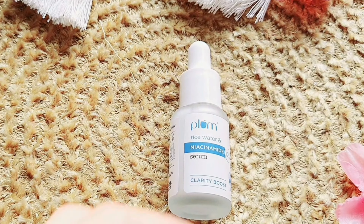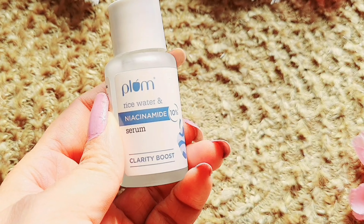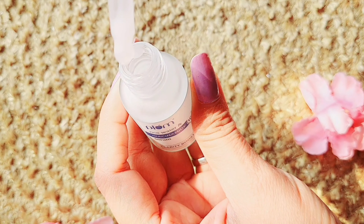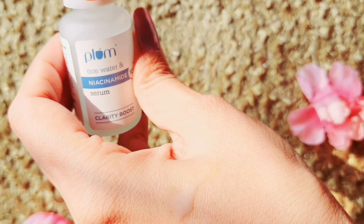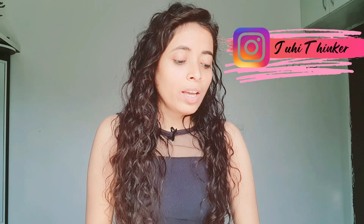If you haven't used Plum's moisturizer, you can use it. The third thing I have used on my skin is Plum rice water niacinamide 10% serum. This is a very good serum — the texture is very creamy, not oily, and not irritating. If you haven't added this serum to your routine, add it because it is really good.